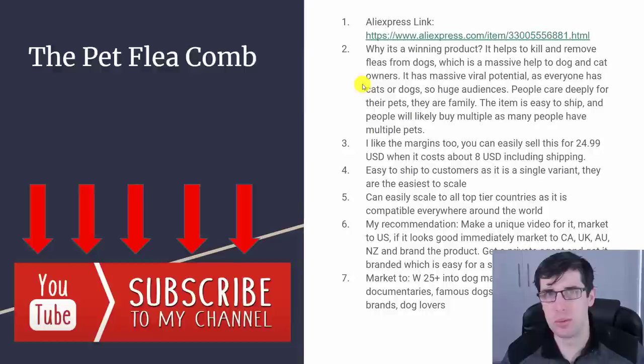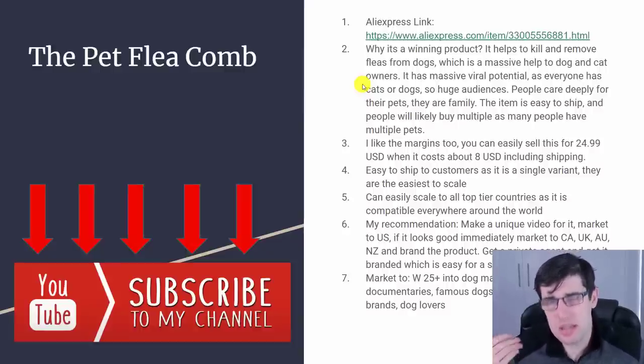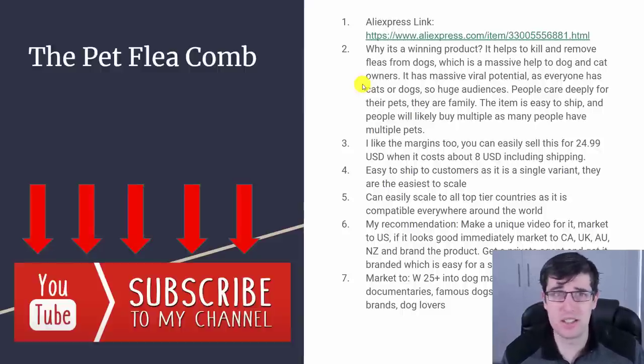Market it to the US. I highly recommend that you brand this — it's an item that's probably going to go viral really quickly. You really want to brand it as your own if you want to hammer home that product. Who are you going to market it to? Women 25+. Men would buy this item, but primarily it'll be women. I always start with women generally because they do the most buying in the e-commerce space. I just target dog magazines, dog documentaries, animal documentaries, famous dogs, dog brands like Petco, Pet Barn, dog food brands, and generally people that love dogs.